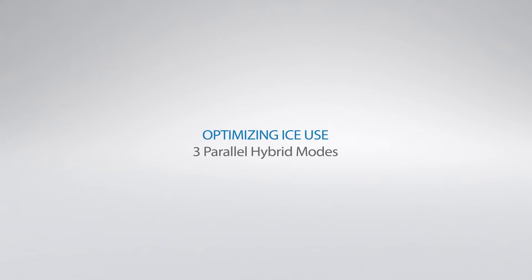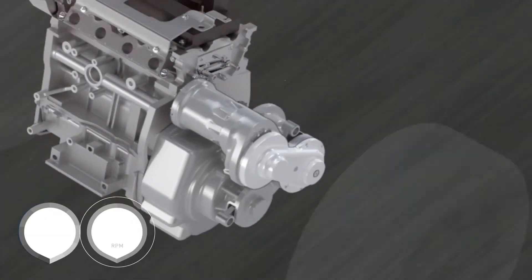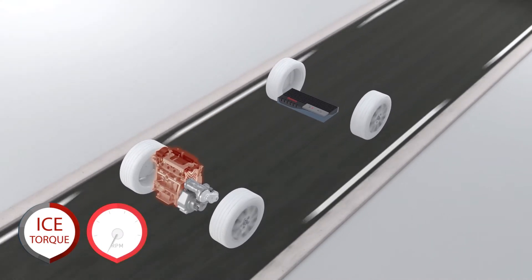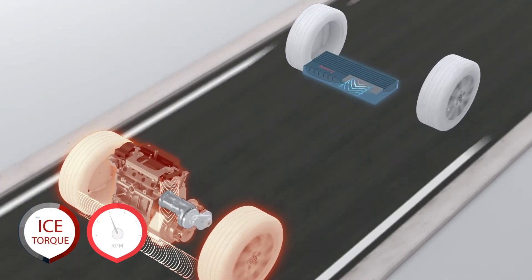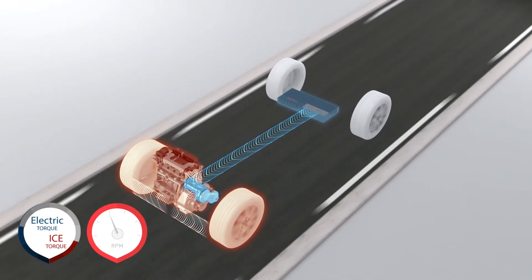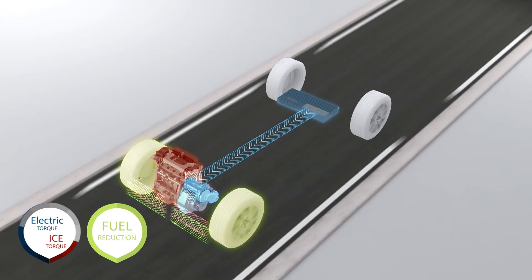Optimizing the internal combustion engine with three parallel hybrid modes. These modes involve adding electric motor torque to engine torque, so the engine can be used in its best efficiency operating area to maximize its efficiency.